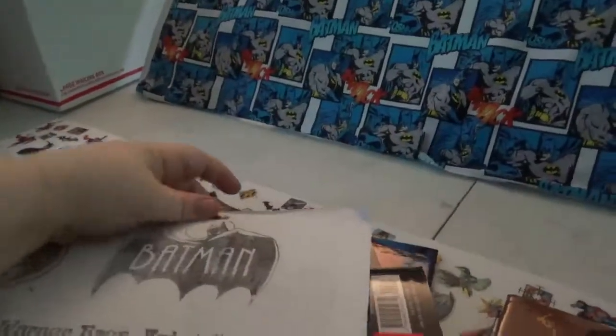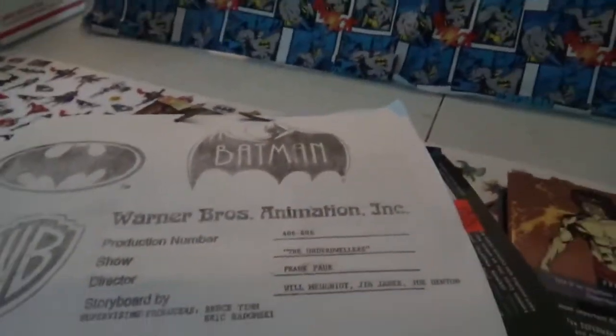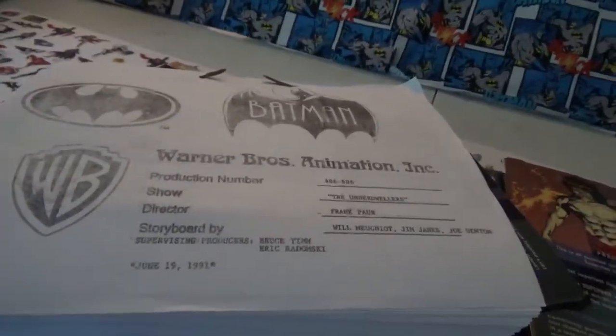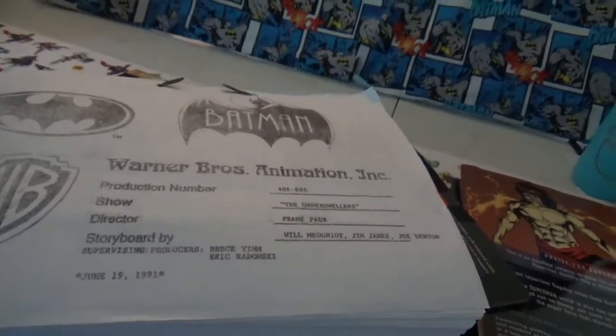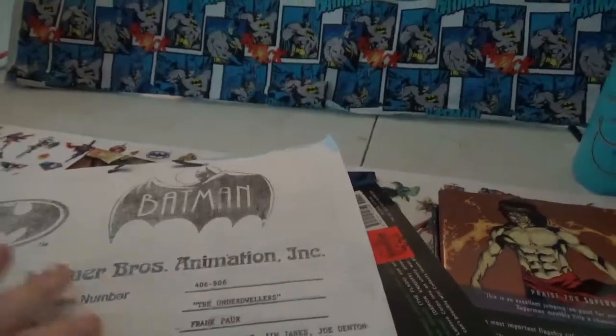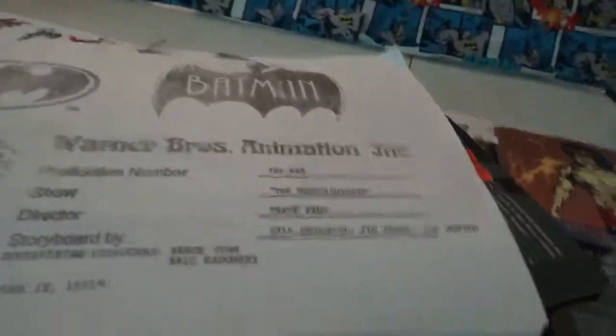So it's very cool. If you're into stuff like this in animation, or you're just a big fan of the Batman Animated Series like I am, you can check this out on eBay. I just typed in 'Batman scripts' and this is what I got. So this is amazing. I'm happy to have it — it's a beautiful thing.